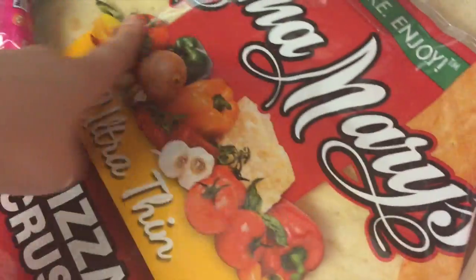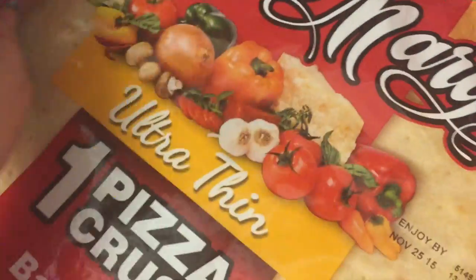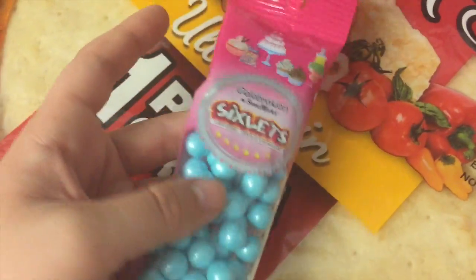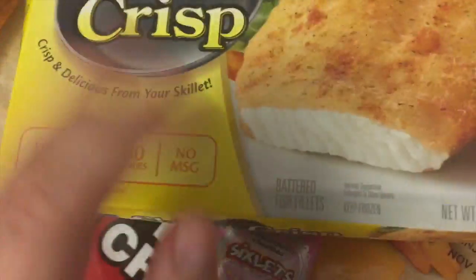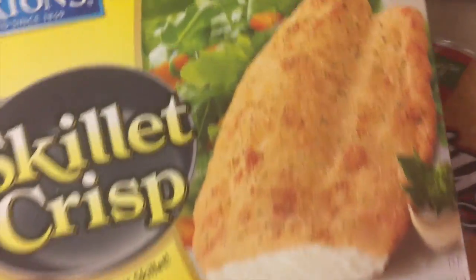We also got a pizza crust — an ultra-thin. We haven't tried these before, but I think it'll be good. This was Emmett's treat — he wanted to put this on top of the cake that we made yesterday. Some fish — we got this skillet one and we also got a couple of the oven ones. These are really good.